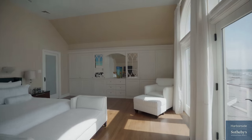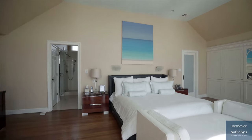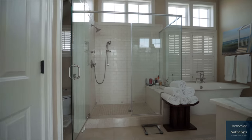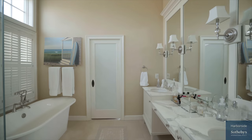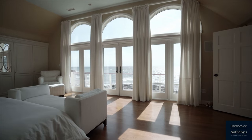Pamper yourself in the grand master bedroom, complete with vast closets, a luxurious bathroom, and a great deck with access to catch those fabulous views first thing in the morning or under a starry sky in the evening. It's an incredible beachfront existence and it's all about a certain lifestyle, something that's actually quite unique to Marblehead.